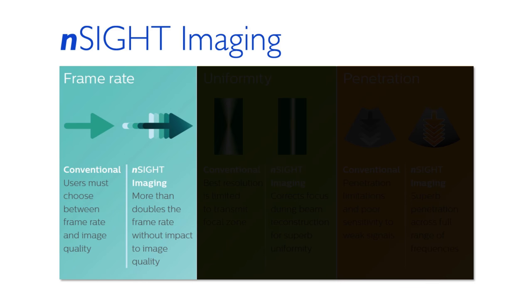First, N-Sight imaging creates superbly focused images with very high frame rates. Because fewer transmit operations are required to produce an ultrasound image, you can experience both highly detailed ultrasound images and extraordinary temporal resolution at the same time.